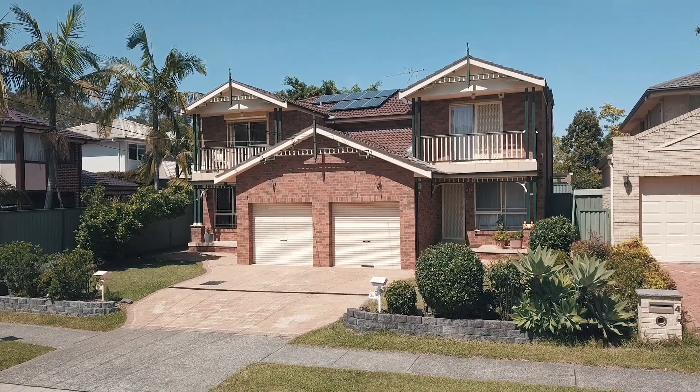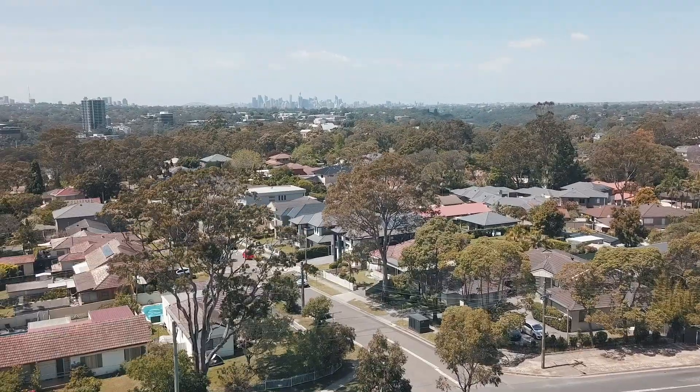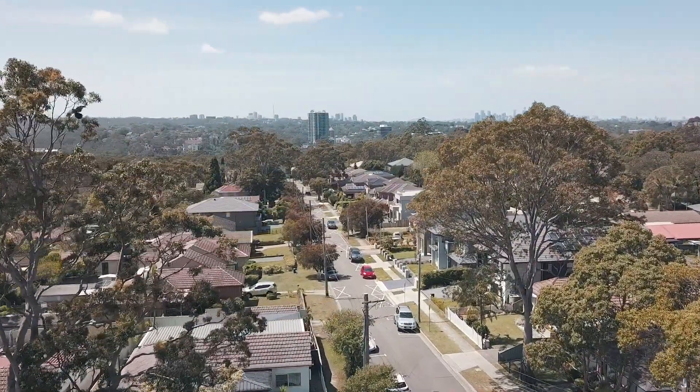As a local agent of many years, I've been proud to have been part of a strong family community in the area. This home is situated in what I believe to be one of the most sought-after streets in North Ryde. I'm Janet Fletcher from Ray White North Ryde Macquarie Park, and I'm looking forward to welcoming you to the next open for inspection at 2 Warwick Street, North Ryde.